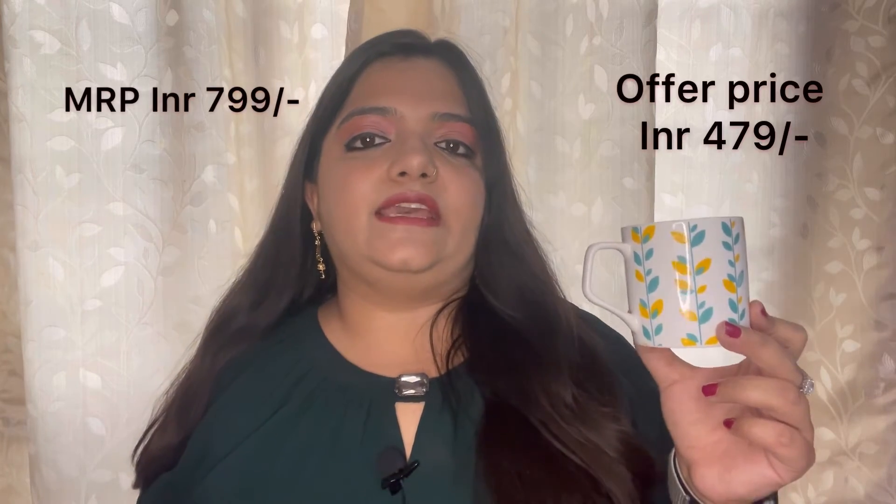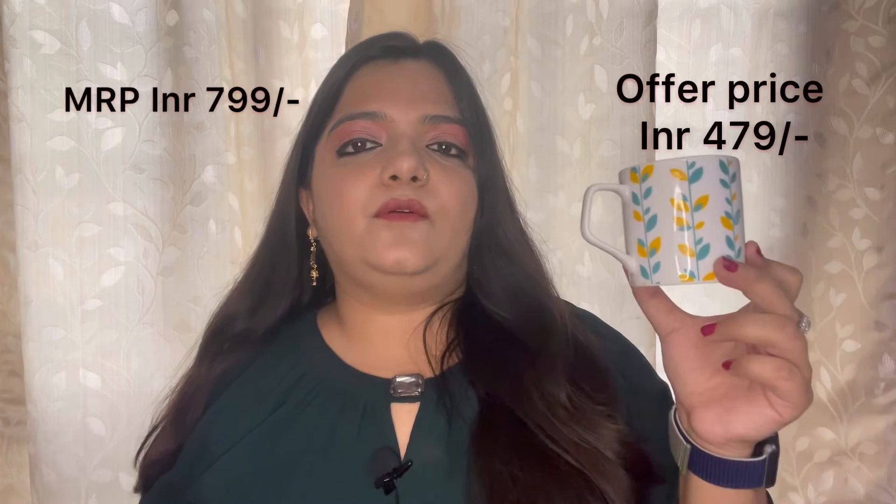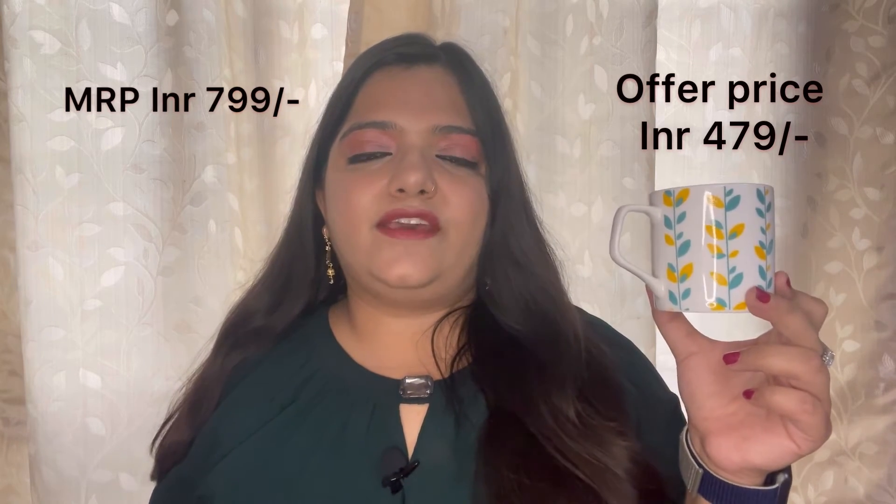This cup is very sweet. The quantity is 230ml. It was 799 rupees but I got it on offer for 479 rupees — I saved 320 rupees on this set. I really liked this set. The design is in white color with a leaf design, it is very beautiful. It is also very easy to wash, very handy, and the handle is very good. The material is bone china and it is great for daily use.